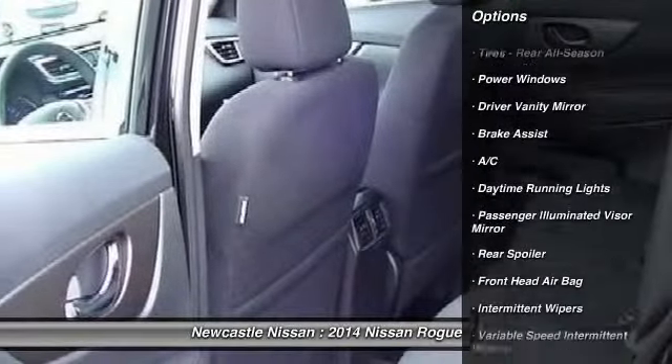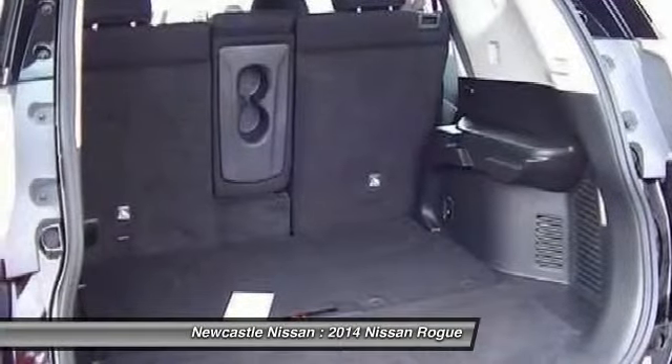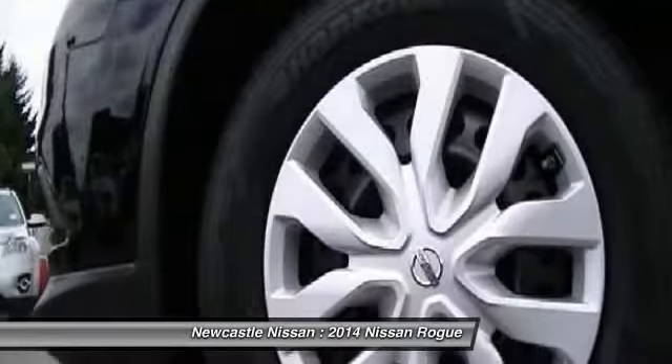traction control, anti-lock braking system, stability control, air conditioning, driver airbag, adjustable steering wheel, power steering, keyless entry, four-wheel disc brakes.